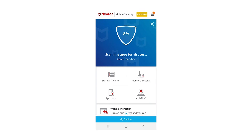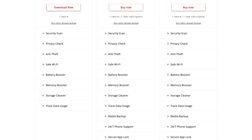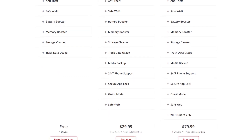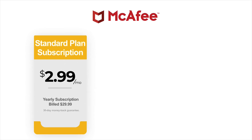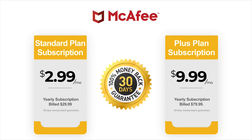McAfee Mobile Security uses its signature red interface on Android. The intuitive interface features other colors to indicate various functionalities, navigation is hassle-free, and the antivirus does not affect your device's usability at all. Its pricing includes both free and premium versions. The free version offers limited functionality with too many in-app ads, so we recommend the premium suite. The standard one-device plan costs $2.99 per month or $29.99 per year. The Plus plan for one device costs $9.99 a month or $79.99 per year. The premium plans carry a 30-day money-back guarantee with no intrusive ads or pop-ups.